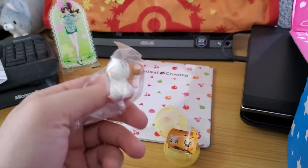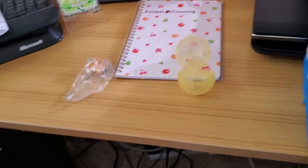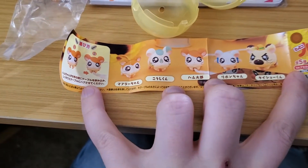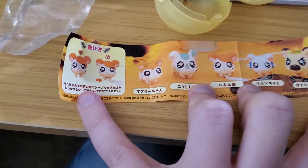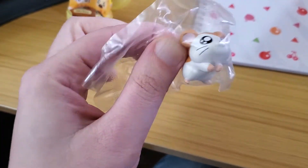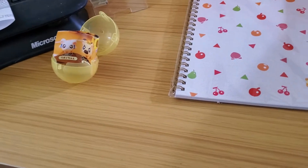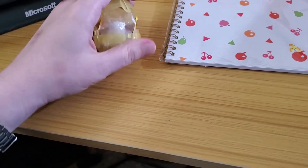Okay, so we got Hamtaro. I'm not entirely sure what it is — is it just a little figurine? Oh, it's a little cord holder! Well, that's cute. I mean, it is a silk kawaii box, so of course it's going to be cute. Why not — we all need a little pet hamster to hang out on our computer cords. I'm going to keep that; I'll find somewhere to put it.